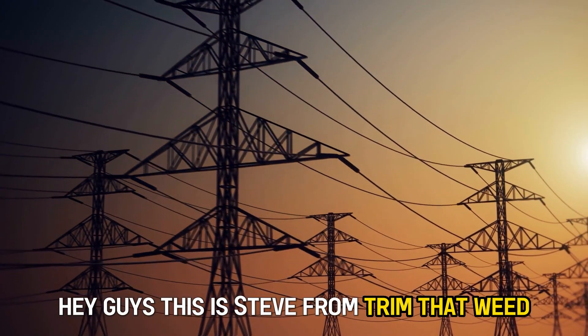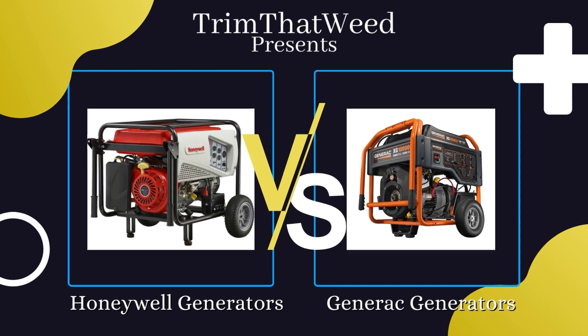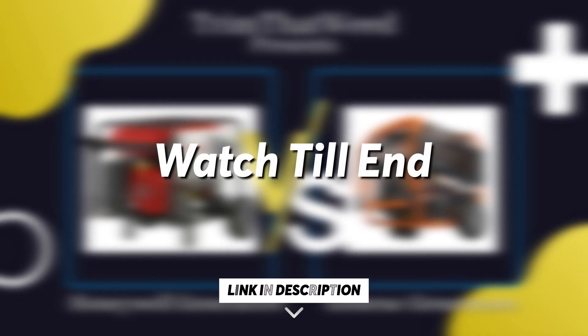Hey guys, this is Steve from Trim That Weed, and today we're going to compare the Honeywell and Generac standby home generators. Keep watching to find out which is the right choice for you.